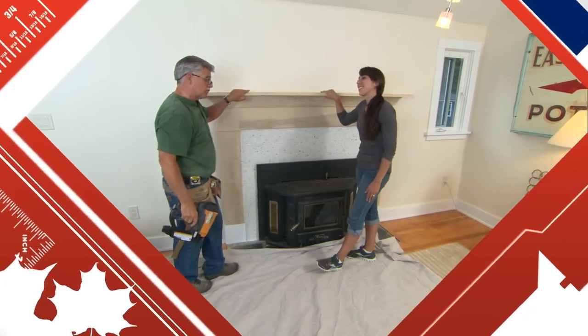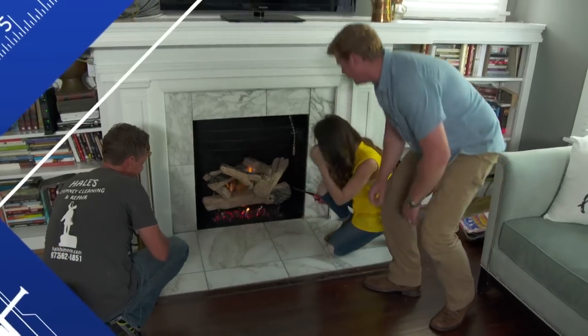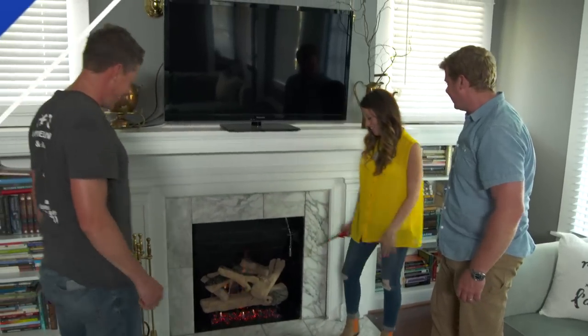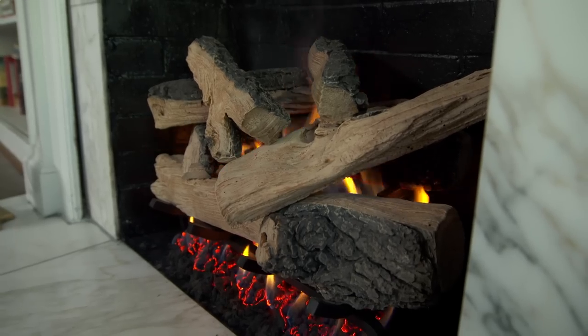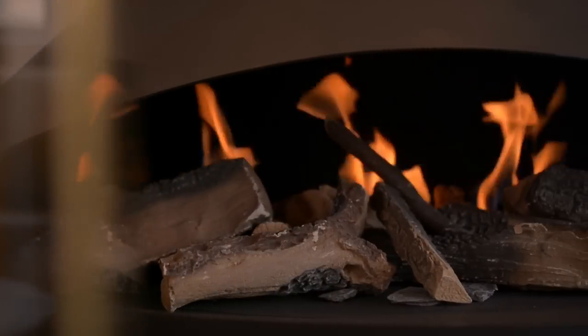The mantle is done and I'm passing it off to you. It looks great. What do you think of your new gas log? Thank you so much for your help, this is amazing. Stay tuned, because we're just getting warmed up.